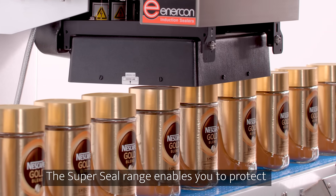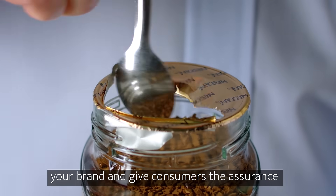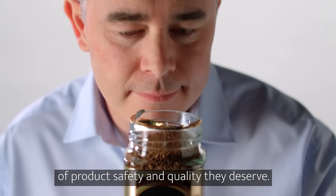The SuperSeal range enables you to protect your brand and give consumers the assurance of product safety and quality they deserve.